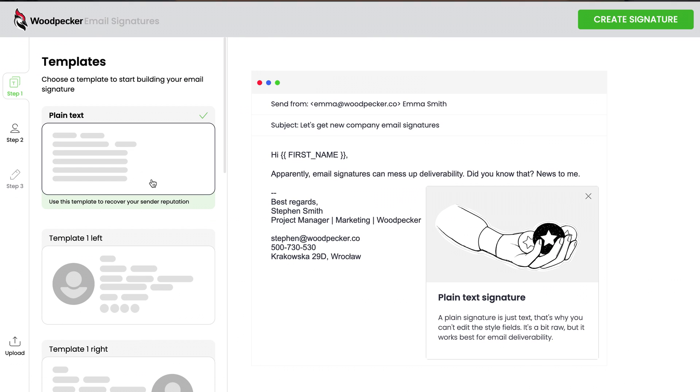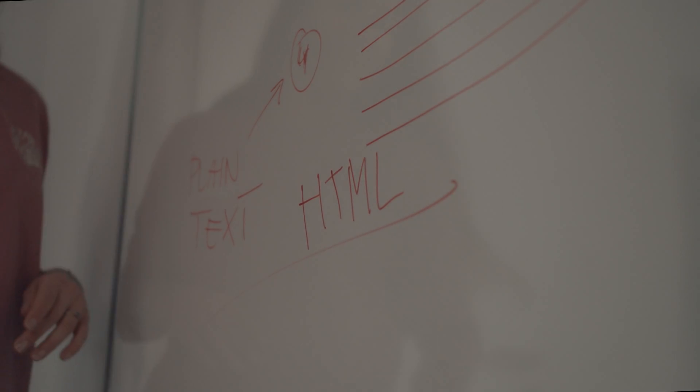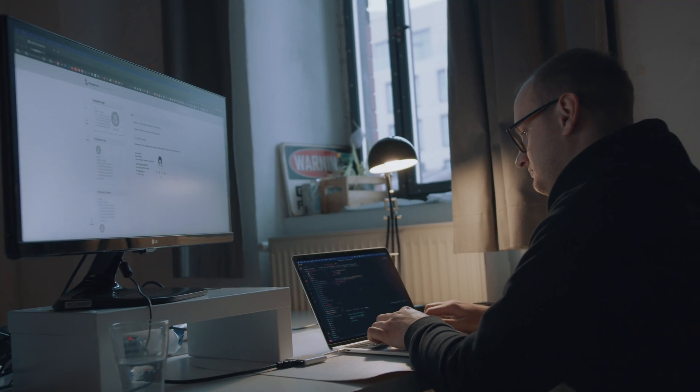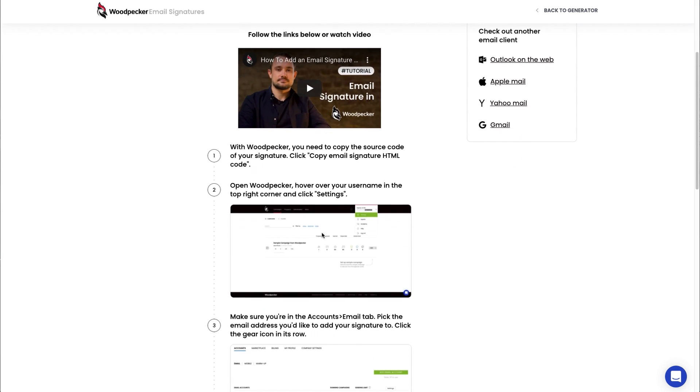Replacing a styled signature with a plain text template may sometimes be a good idea, especially during the time you work on recovering your email reputation. By pairing the ability to choose a plain text template with the upload feature, you can transform your existing styled signature from our generator into a plain text one very quickly. We also added tutorials explaining the installation process for the most popular email clients, with plans for more. You can read a step-by-step tutorial or follow along watching a video — whatever works best for you.